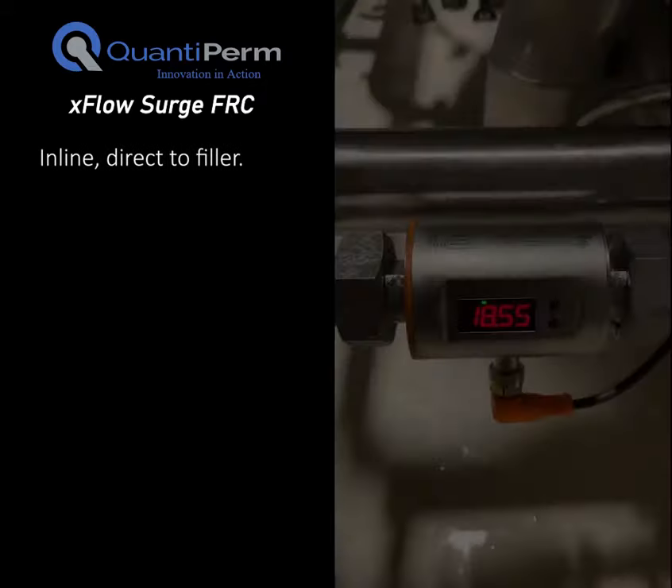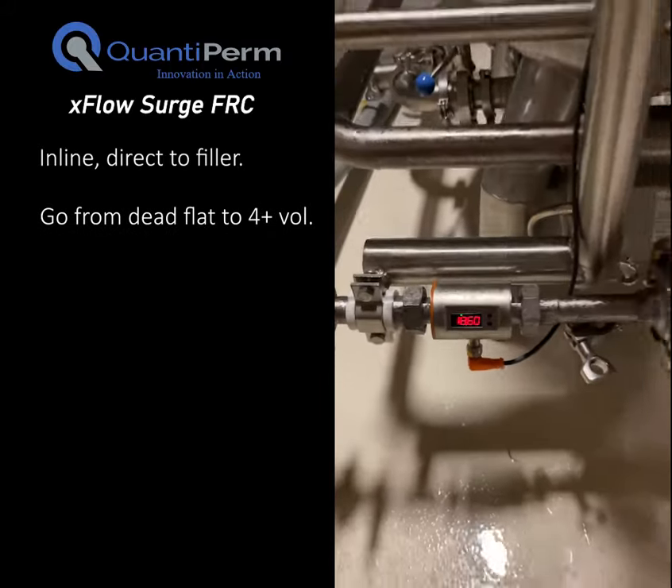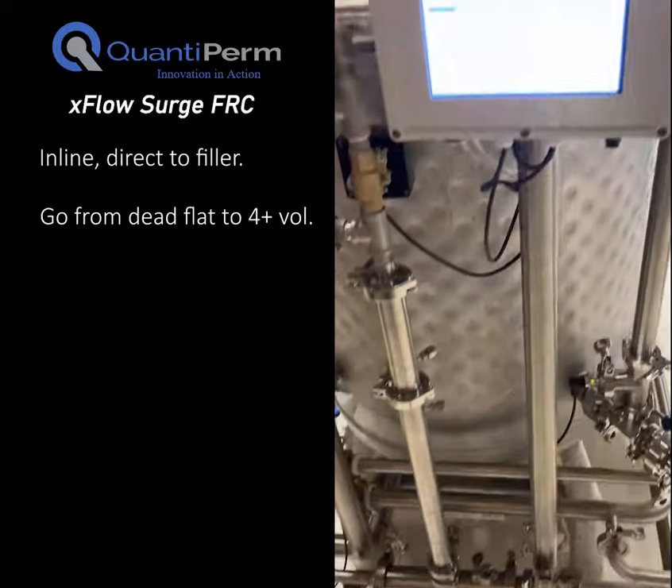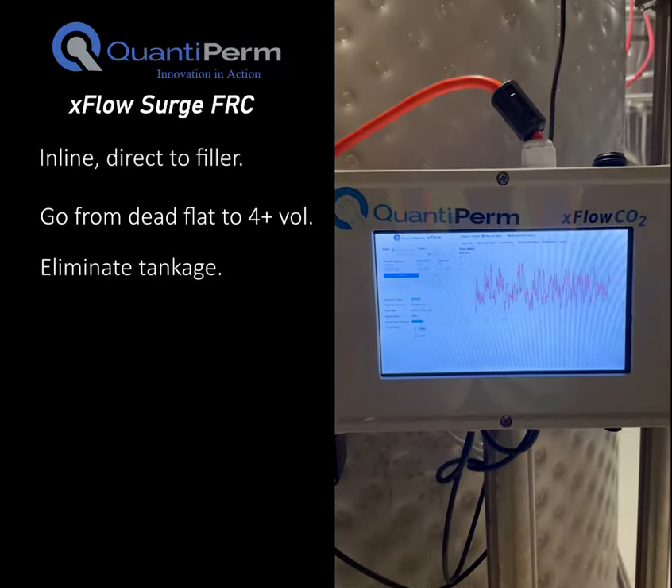You can carbonate your product from zero volumes dead flat all the way up to four volumes on the fly. Now you can eliminate an entire farm of bright tanks and streamline your beverage production system.